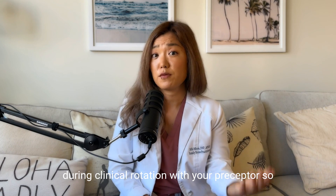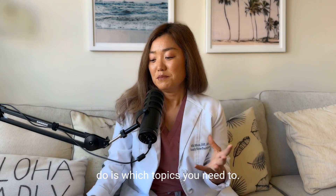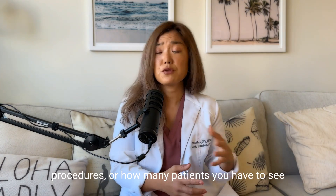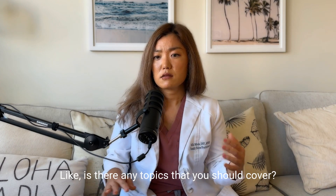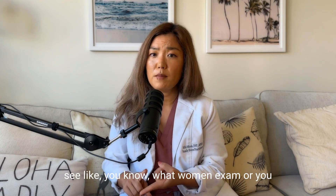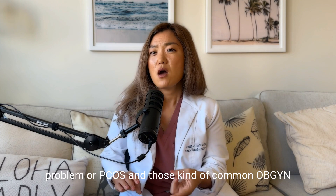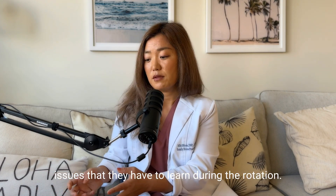You need to know what's required beforehand and talk about that on the first day during clinical rotation with your preceptor so you can have a great clinical experience. The second thing you should do is identify which topics you need to learn during clinical rotation. We talked about requirements like specific procedures or how many patients you have to see, but this is more about topics. For example, for women's health, the school may have topics that students should cover, like women's exams, breast problems, menstrual problems, or PCOS and other common OB-GYN issues.